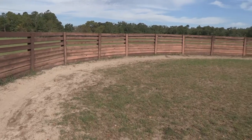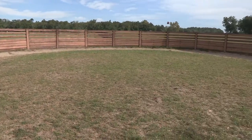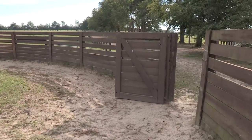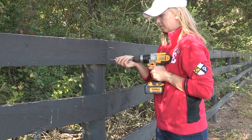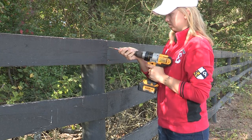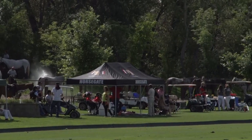Safe arenas include good footing with no holes, walls at least 4 feet high with entrance and exit openings at least 5 feet wide, no protruding nails, screws, latches, or posts, and a designated spectator area.